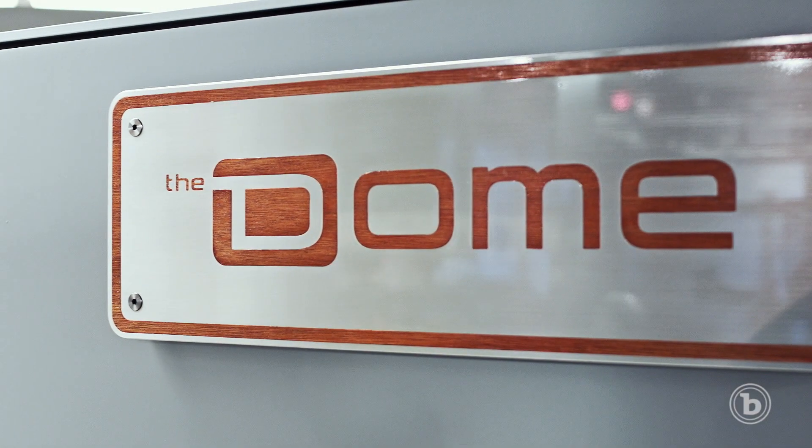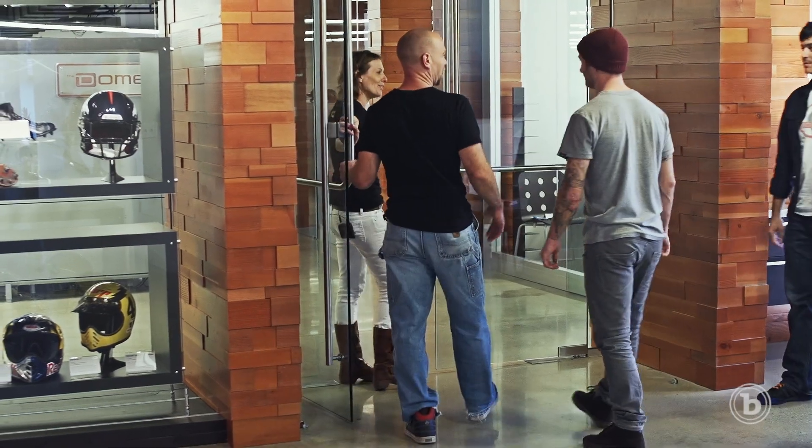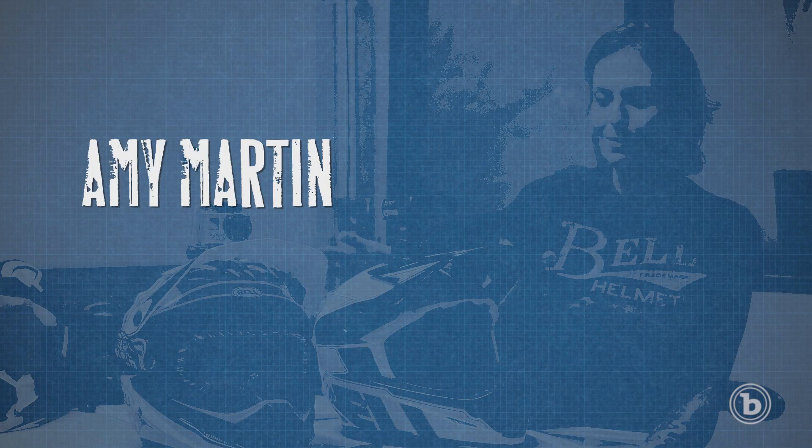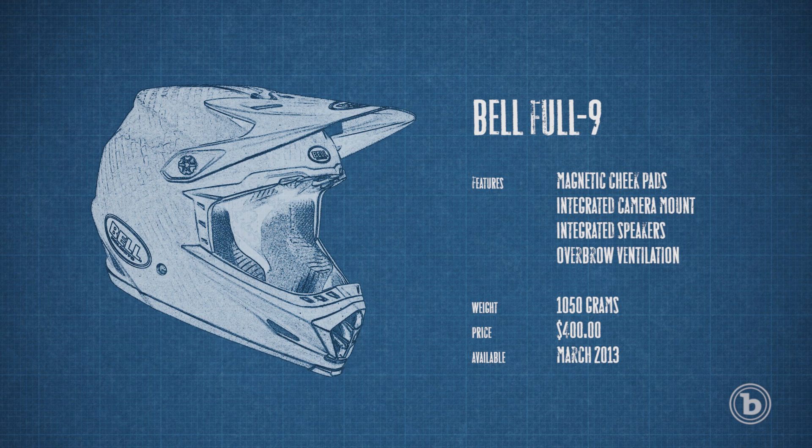This is the Dome — it's the collection of artists, designers, and engineers responsible for making each of Bell's new helmets. This is Bell's latest downhill helmet, it's called the Full Nine. With this one we wanted to integrate a whole bunch of features that have not been done: magnetic cheek pads, a break-away camera mount, the eject bladder system, and speaker integration.